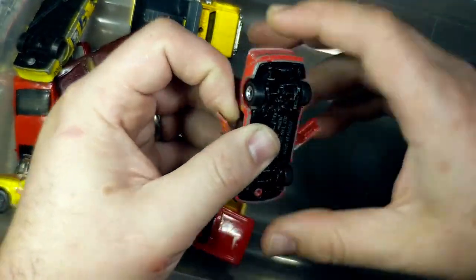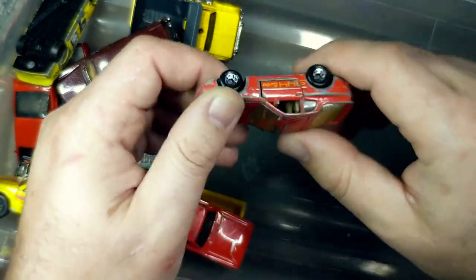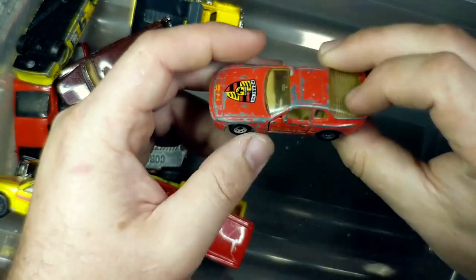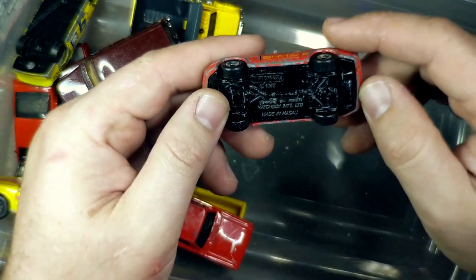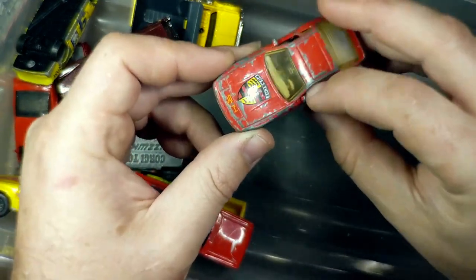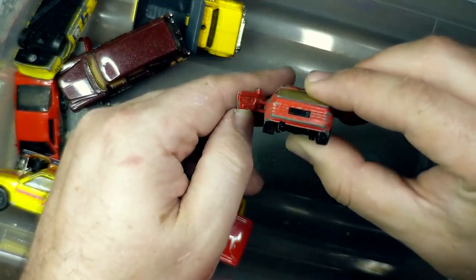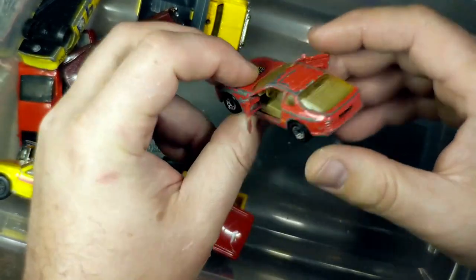Pardon my cat — he has no manners for voiceover cutting time. Old Matchbox 944 Turbo. It's a fun casting. The glass is in pretty good shape, the body is pretty beat, but that's okay. Opening doors, good detail on the interior — there's even detailing on the interior of the doors. So that's a good candidate for a custom.